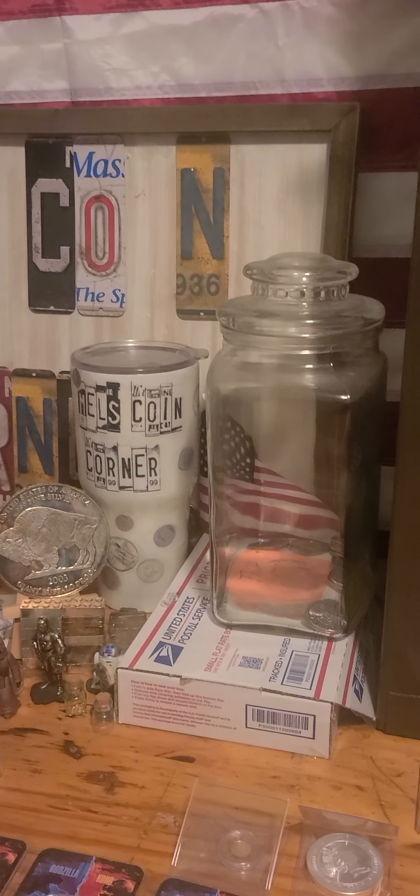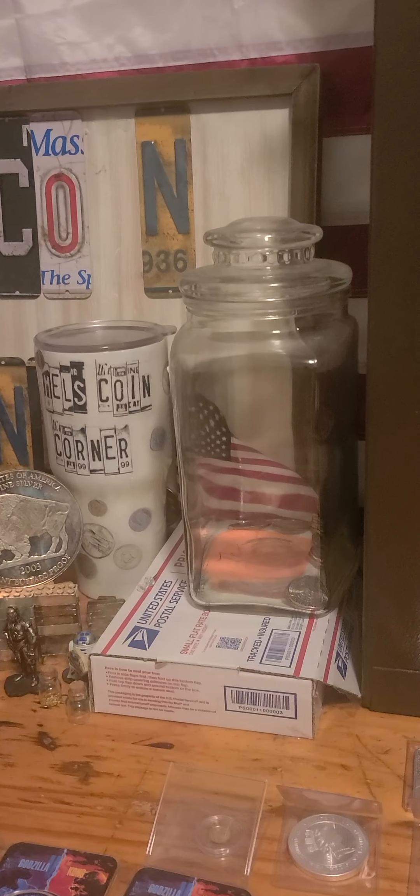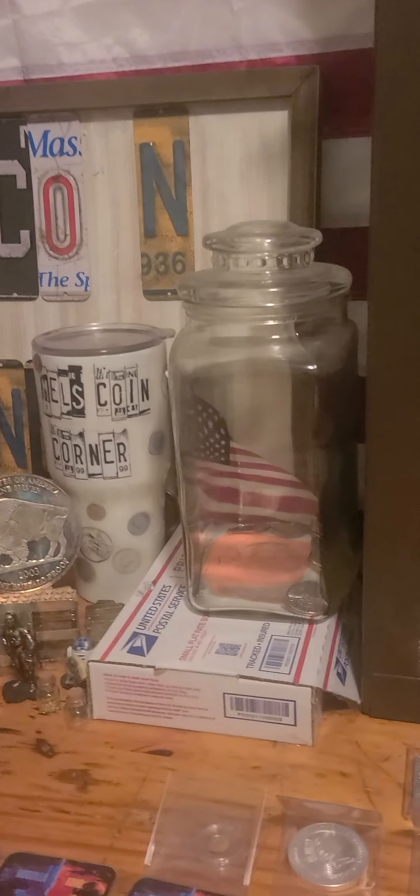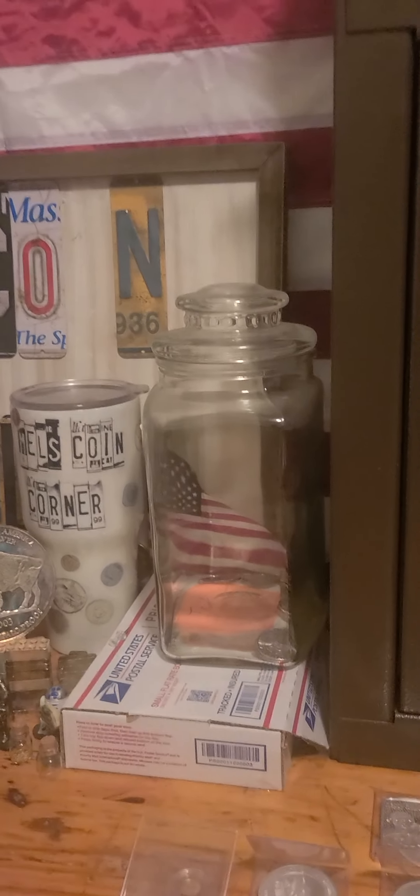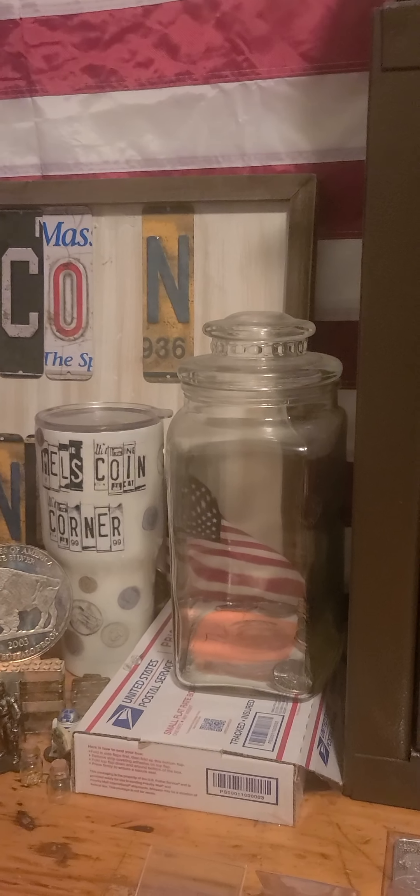Foreign silver — I really would like to get some foreign silver, I haven't had any in a while. We can trade, or you can make me an offer for something and see if we can work something out.